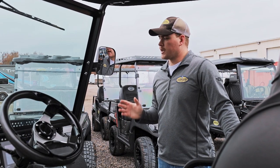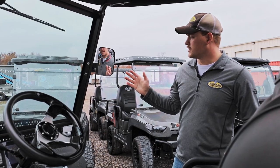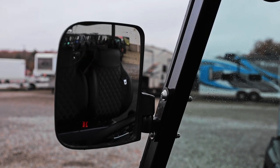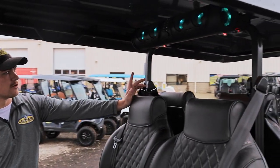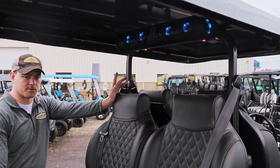Now speaking of key features, the E40L is also going to come standard with integrated side view mirror turn signals, as well as a light bar slash Bluetooth speaker in the top, which is sure to surprise all your passengers.